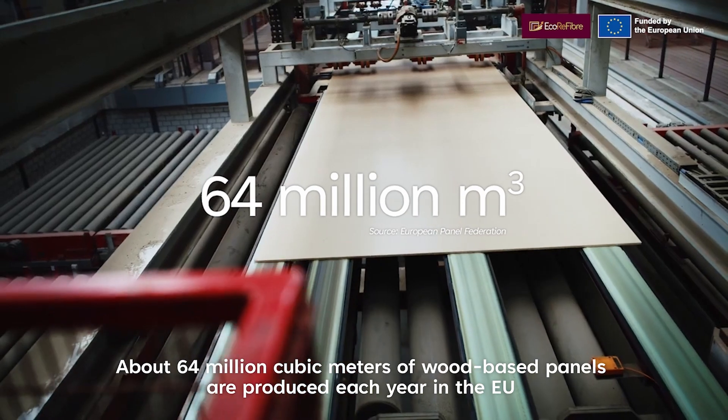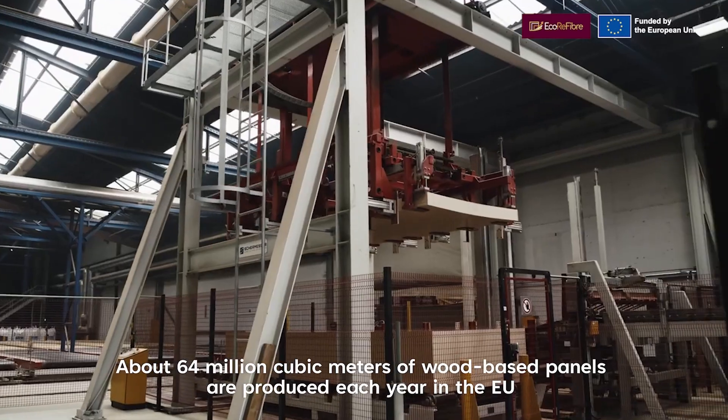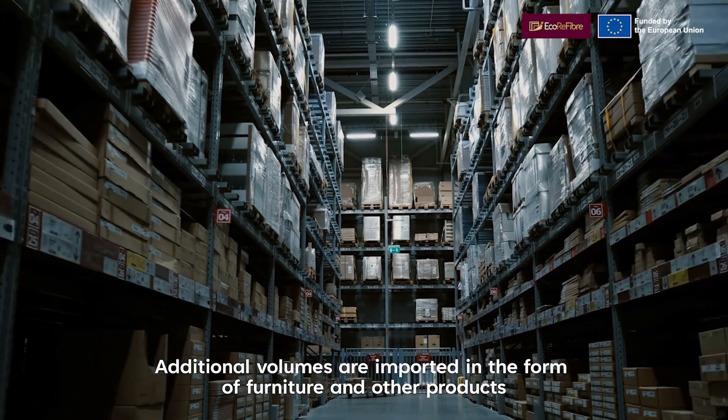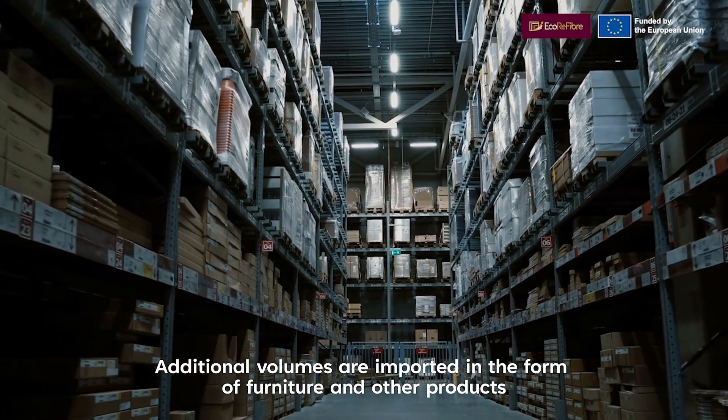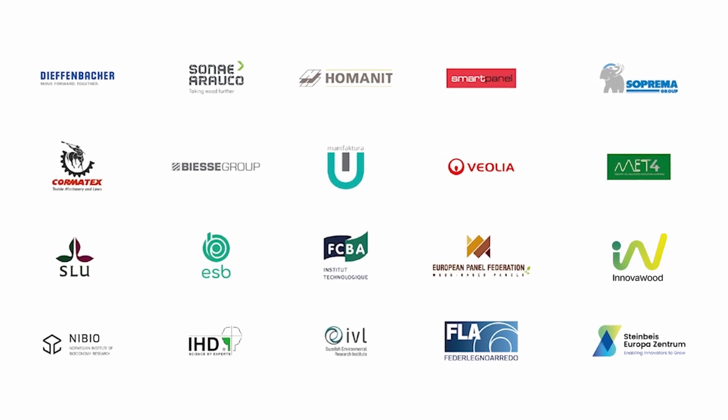About 64 million cubic meters of wood-based panels are produced each year in the EU. Additional volumes are imported in the form of furniture and other products. Follow the EcoReFibre journey.